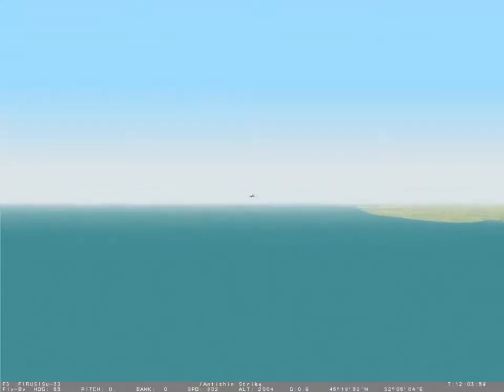This ends the training mission. If you wish to try it on your own, select the Escape key. To exit, select the CTRL and Q key.